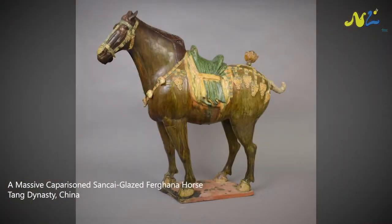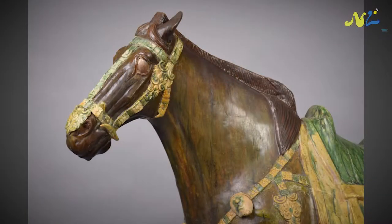One is a very large 8th century Tang Dynasty Sansai glazed horse. It's important because it's a massive size — about as big as the tomb funerary horses get. It's also exceedingly rare in that it still has the pommel on the hind quarters, which is very unusual to find.